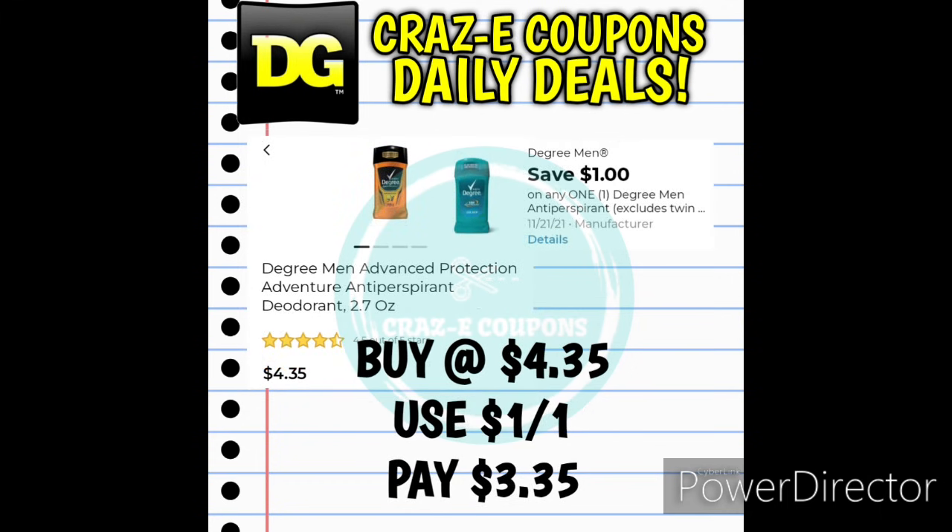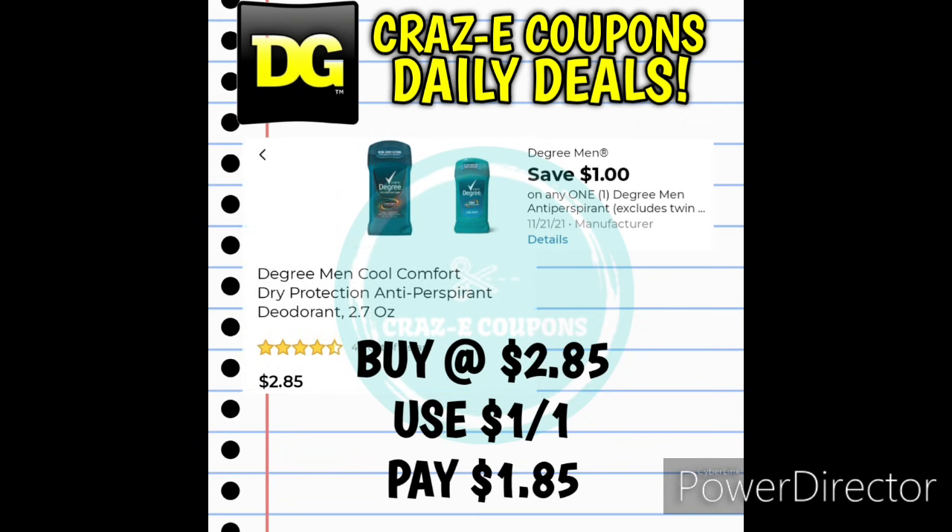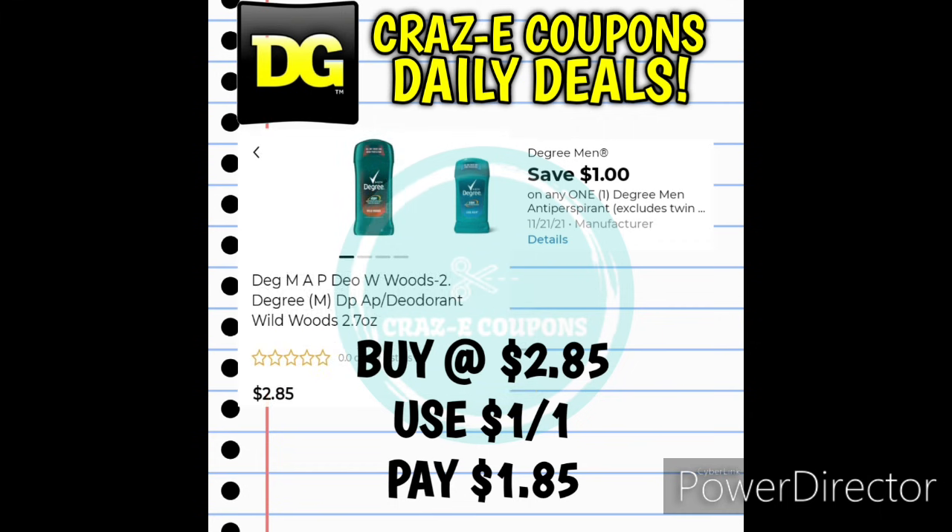Next up we have a 1-off-1 for Degree Men's Deodorants. The 2.7-ounce is priced at $4.35 — after the coupon you pay $3.35. We also have a couple of Degree Men's 2.7-ounce deodorants priced at $2.85, including the Cool Comfort Dry Protection and the Wild Woods scent — after that digital coupon, you'll pay just $1.85 out of pocket for either of those.